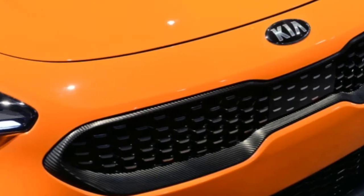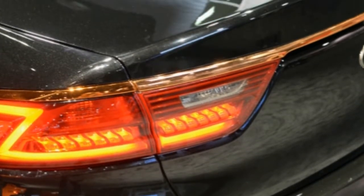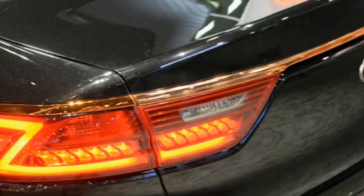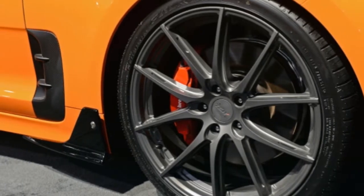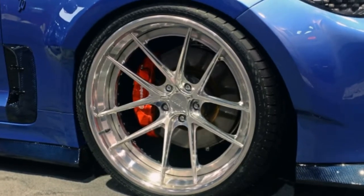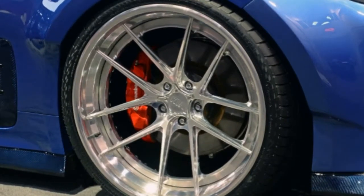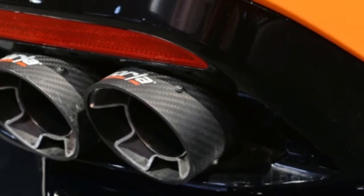Inside, there's a hand-stitched suede dashboard top panel, butter-soft brown leather seats with suede inserts, and custom brown suede door panels. There's also a Harman Kardon 630-watt premium sound system with an integrated subwoofer, perfect for belting out your favorite songs at full volume during your morning commute.